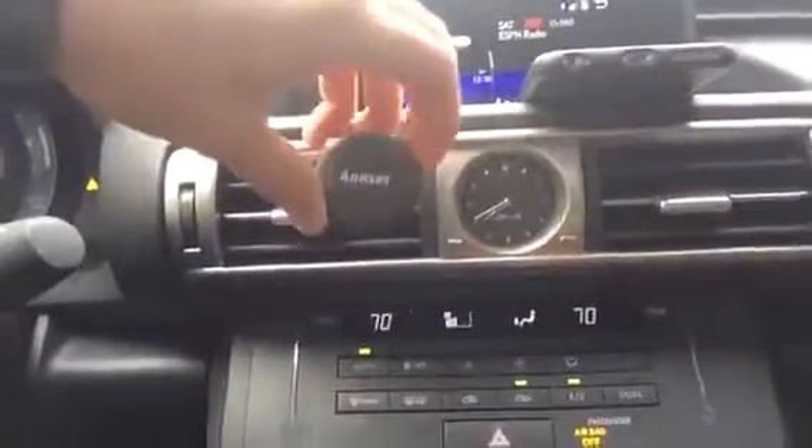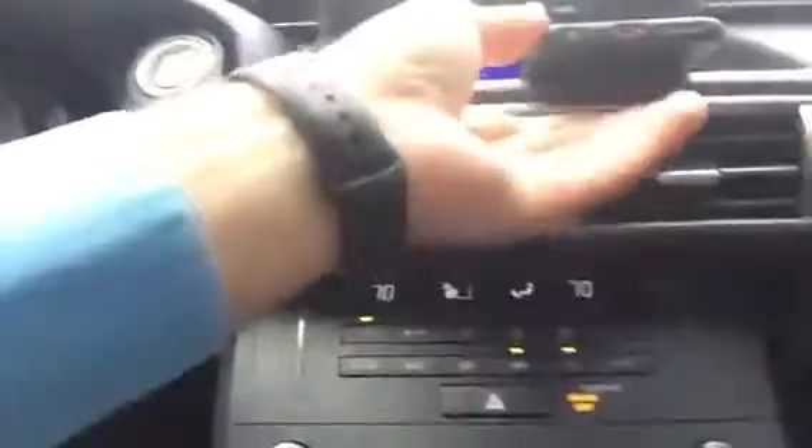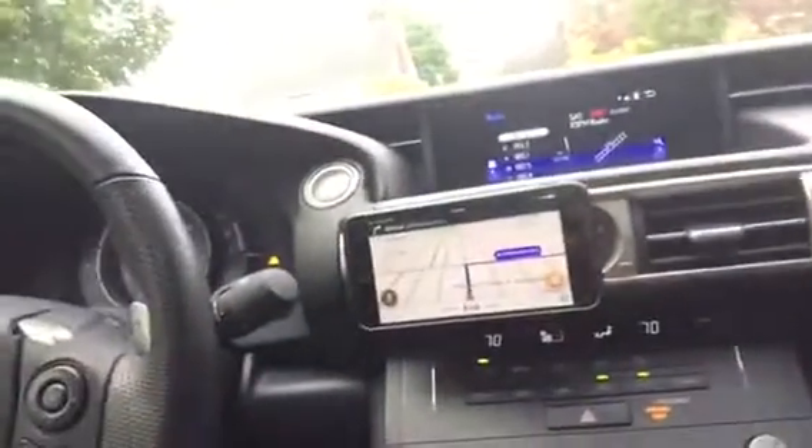It's a little device that looks like this. If I turn my phone around, you simply put it on your vent in your car, then you take your phone — I'm going to use my work phone here with Waze — and it just goes right up and sticks right there. It's a magnet.